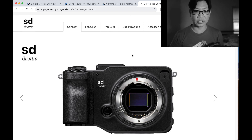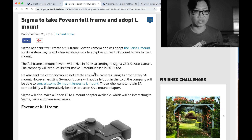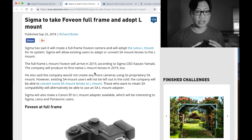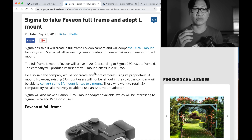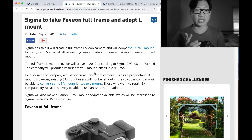They're going to release the body next year. Just, wow, really amazing announcements. This is directly from DPReview: Sigma said they will create a full-frame Foveon camera, and will adopt the Leica L-Mount for its system.